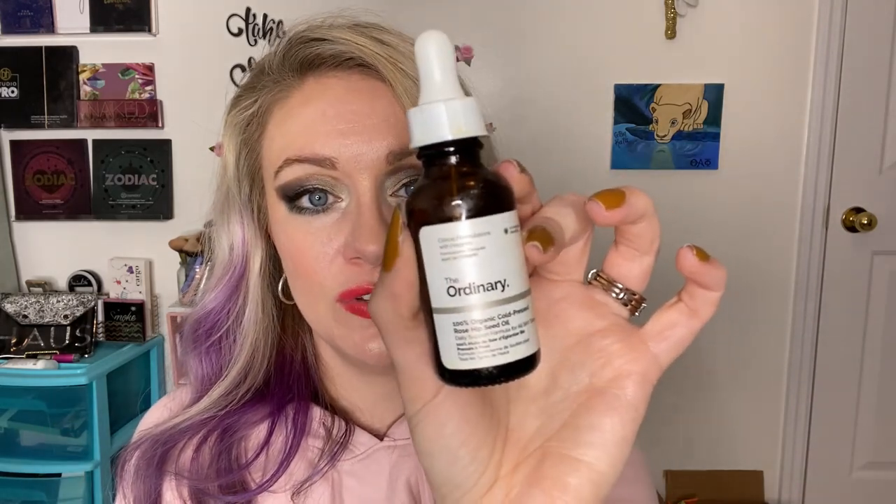This is The Ordinary Rosehip Seed Oil. I got this for my grandma for her birthday — she loves it, I love it. You put it in your hair, you put it on your skin. I'm just waiting to go through some of the moisturizers I have on stock right now before I repurchase, but this is good stuff — I recommend it for any skin type.